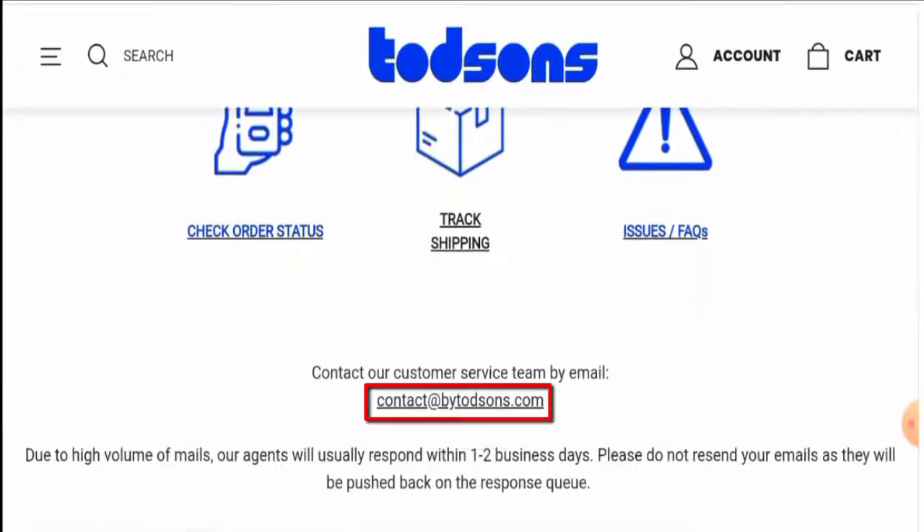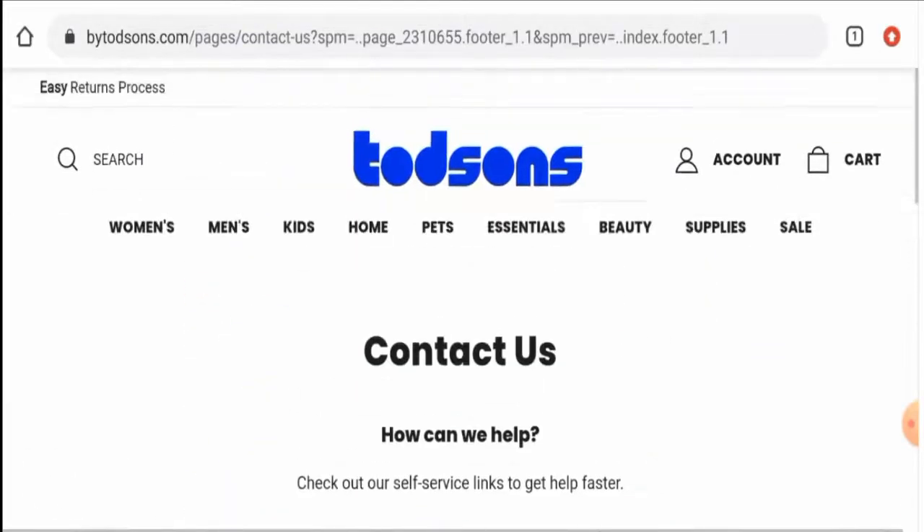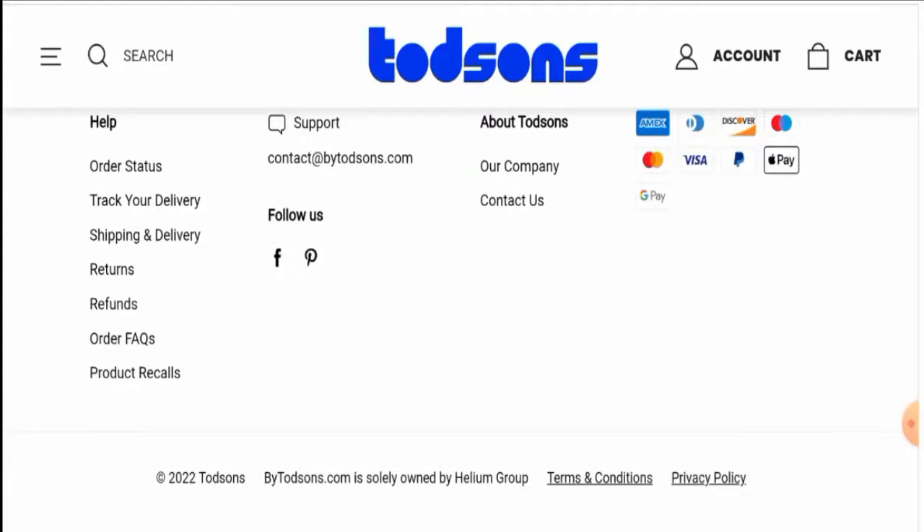Checking the contact details, they have given their email address and the email address name matches the domain name, but they have not given their full contact details, which is a drawback. As for social media presence, this website does have social media accounts but they have very few followers.